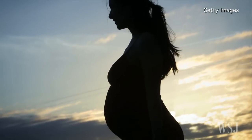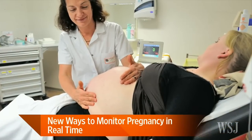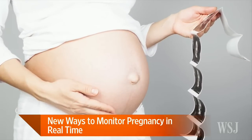It is the human organ with the shortest lifespan, but it plays a big role in new life — the placenta. And as pregnancy complications involving the placenta, such as preeclampsia, stillbirths, and fetal growth restriction, are on the rise, efforts to better understand and monitor the placenta are underway. WSJ health reporter Sumathi Reddy is here to tell us more.